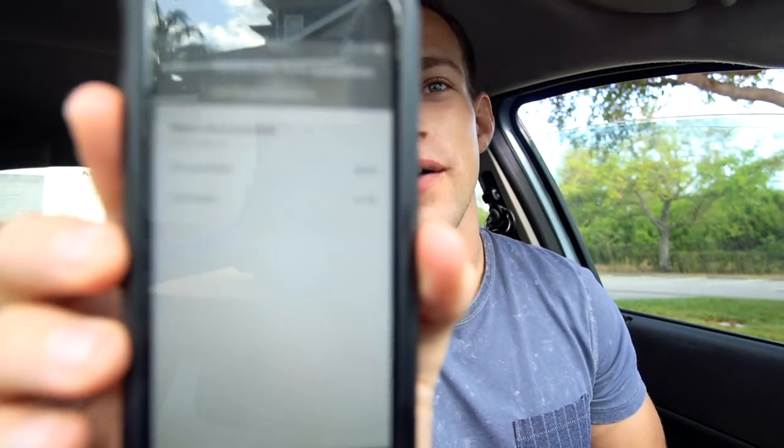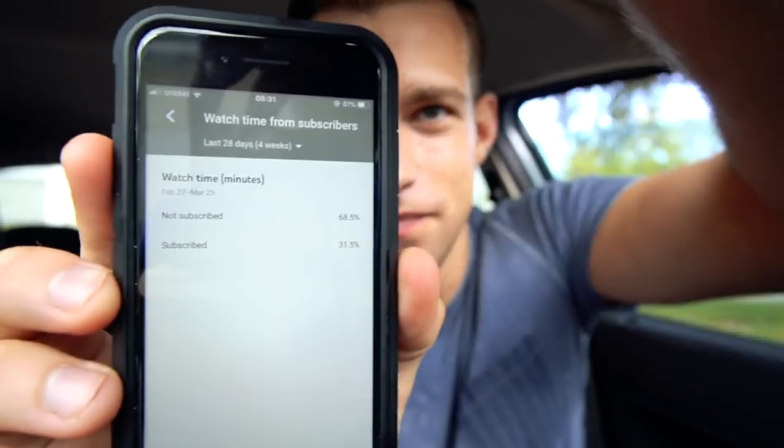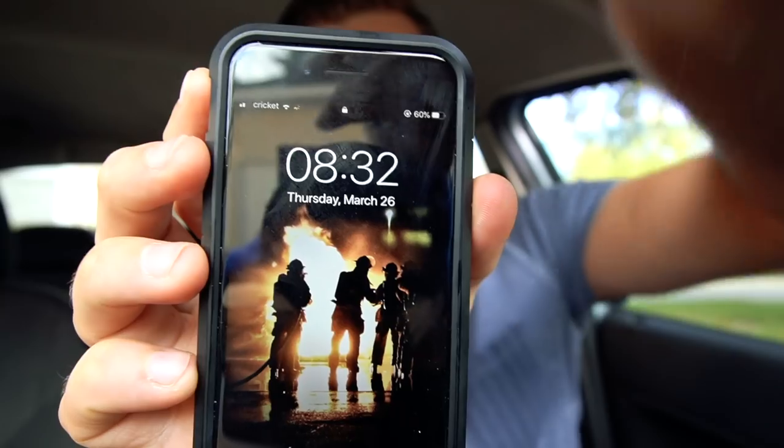Before we move on — you guys are the freaking best, you showed so much love on my last cheat day video. Hope you guys like this one. 68.5 percent of you watching this are not subscribed, so if you like this content make sure to hit that subscribe button. I really appreciate every single one of you. With that, we're going on to our next meal — it is 8:32, let this digest and let's get the next meal.